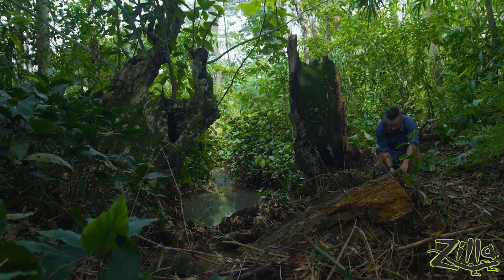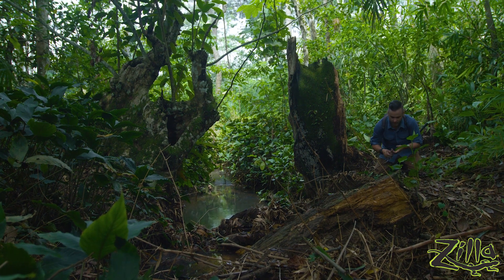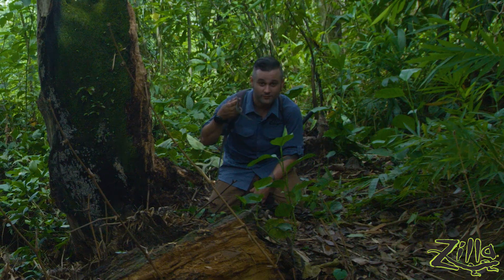Oh, dude — dude. Stay calm. So this is a herald snake.